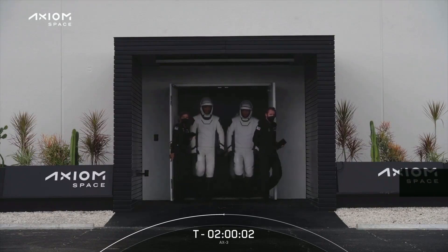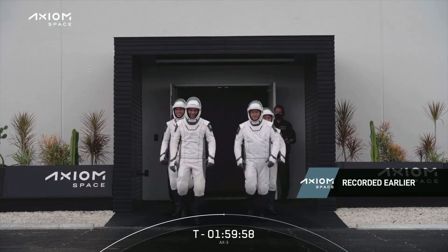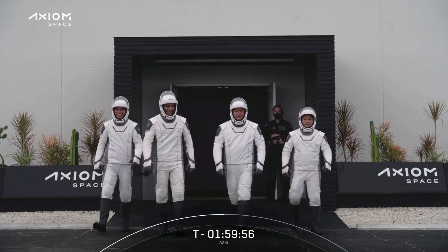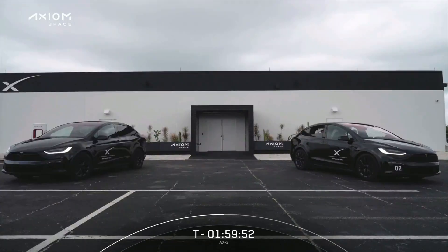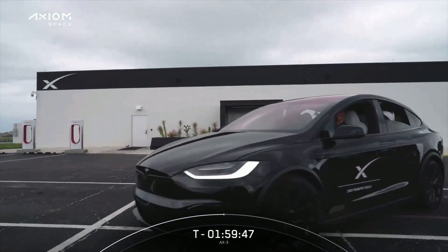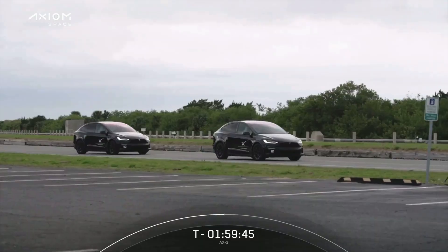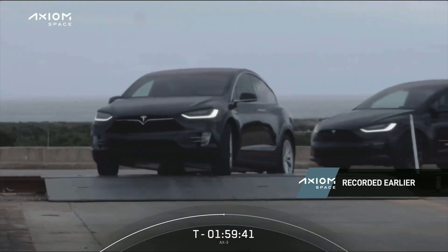We can see the first view of the crew as they exited the Falcon support building, that's about a half mile down the road from the launch pad. I love this part where they get a little wave. They then got into the Teslas which transported them about a half mile to the launch pad. Of course they're physically fit they could walk it, but we want to make sure they stay cool and comfortable.